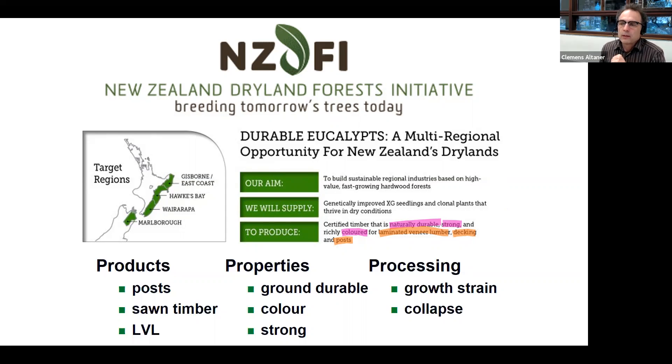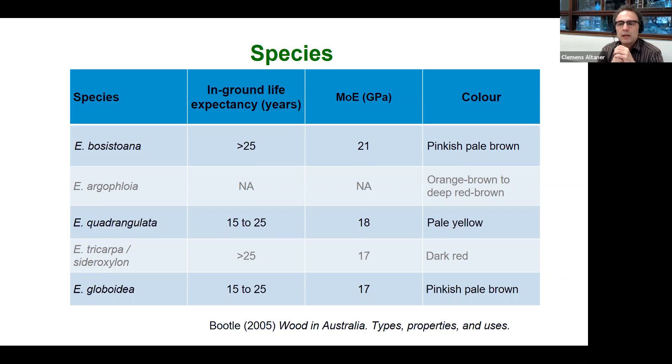Now we know what we're looking for. The NZDFI breeding program is largely based on three species: Eucalyptus bosistoana, Eucalyptus quadrangulata, and Eucalyptus globoidea. These are quite durable species — their heartwood is durability class one or two, lasting more than 25 years in the ground. They are also exceptionally stiff, around 20 gigapascals, good for LVL or structural products, and close to the theoretical maximum for wood. We also have two minor species included for their color and durability, and we think we can create hybrids to increase genetic diversity and improve wood properties.